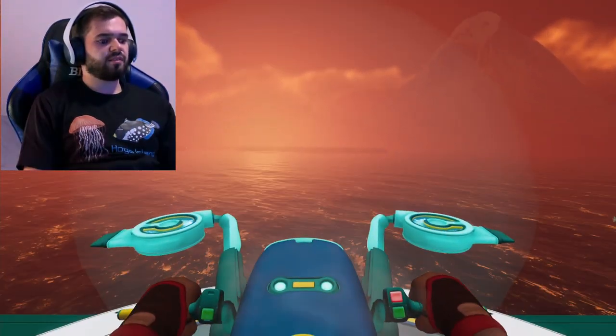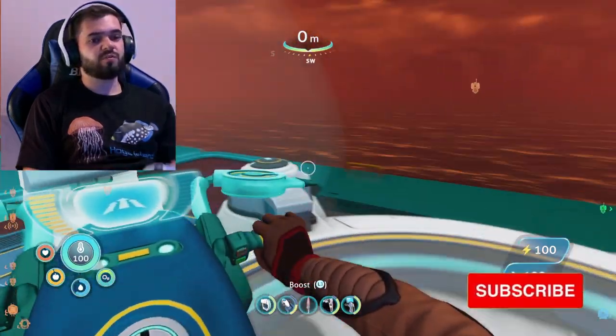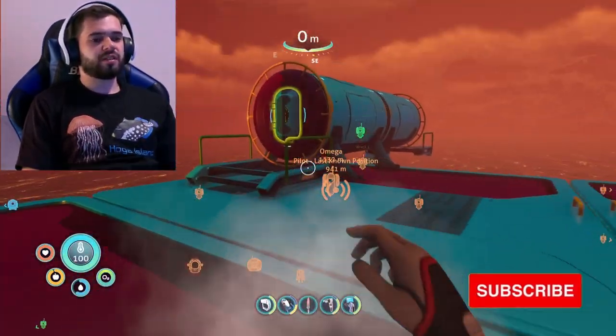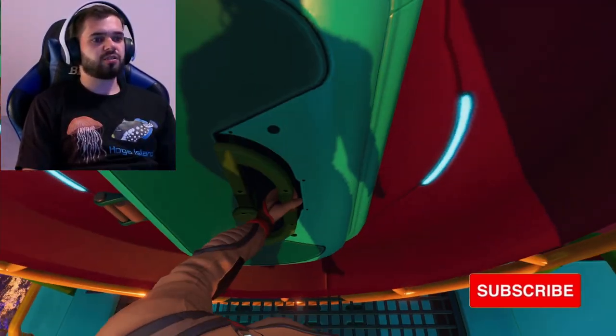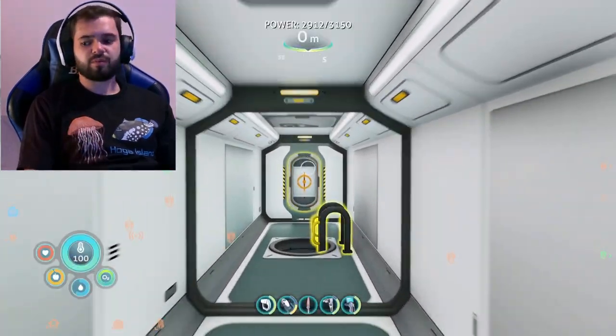We'll wrap it up there. Thank you so much for watching. Remember to like and subscribe if you enjoyed the video, and comment 'fish' if you found it interesting. I'll be releasing my next video next Friday, so keep your eyes peeled for that. See you in the next video — have a good one.